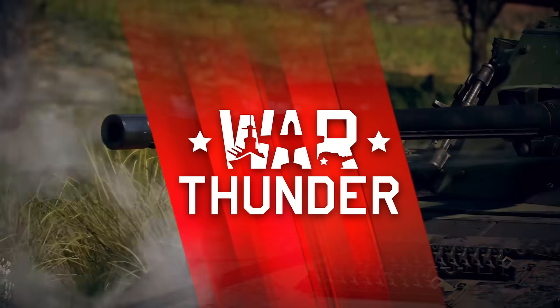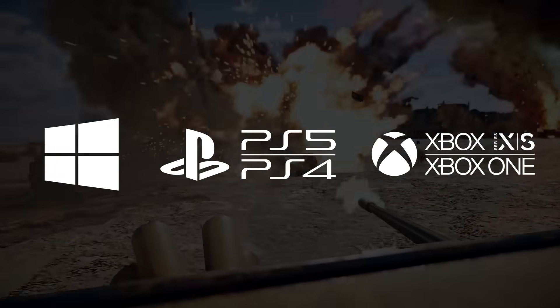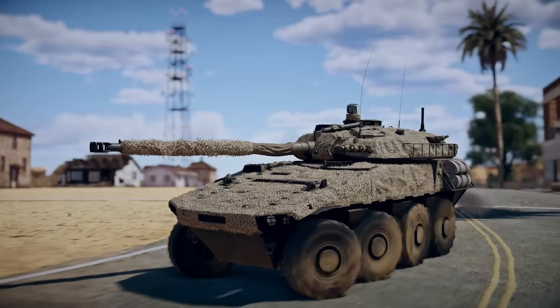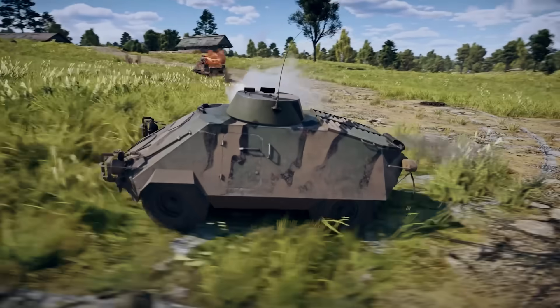Have you ever tried War Thunder? It's the most comprehensive vehicle combat game ever made, available now for free on PC and consoles, allowing you to control over 2,500 different tanks, planes, helicopters, and ships from 10 major countries.